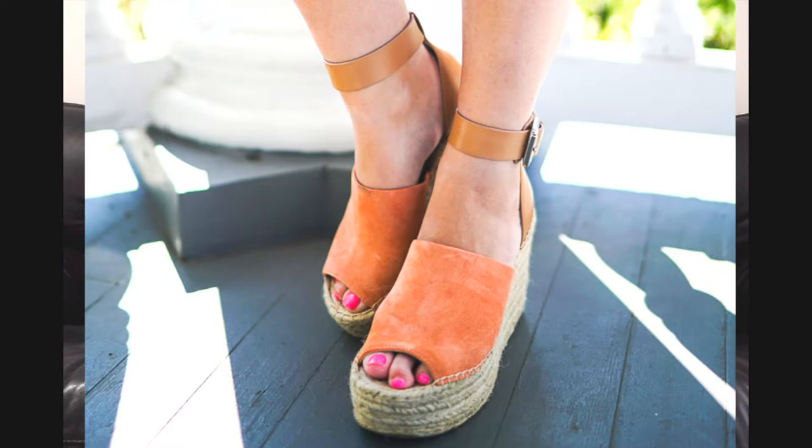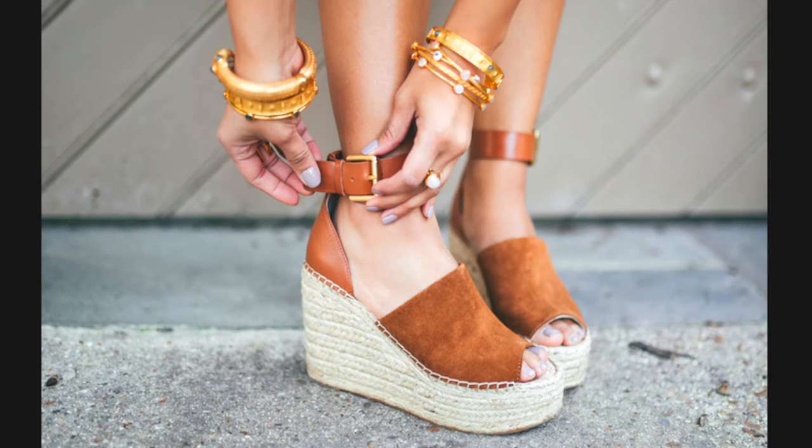It comes in many different colors, and I've seen countless bloggers wearing it on their blog and on their social media. So today I thought, why don't I just do a splurge or steal? Because the new season — 2017 — they actually have a little tweak to the original design.